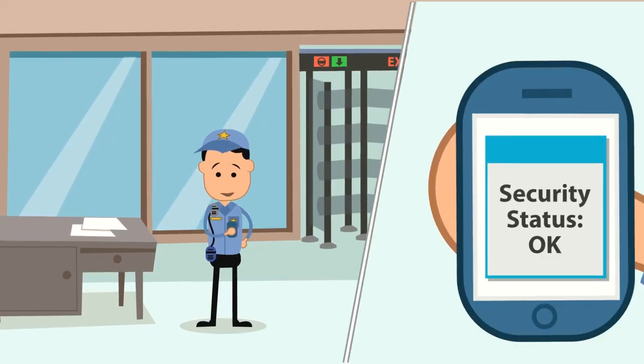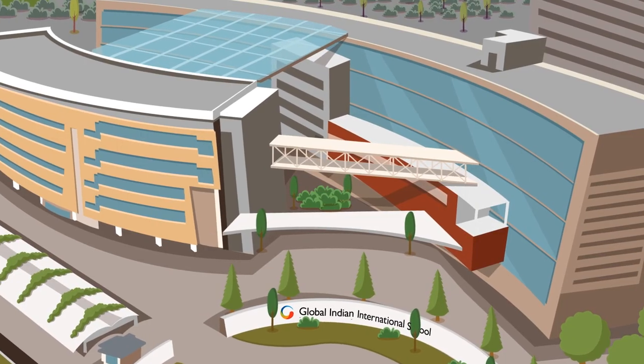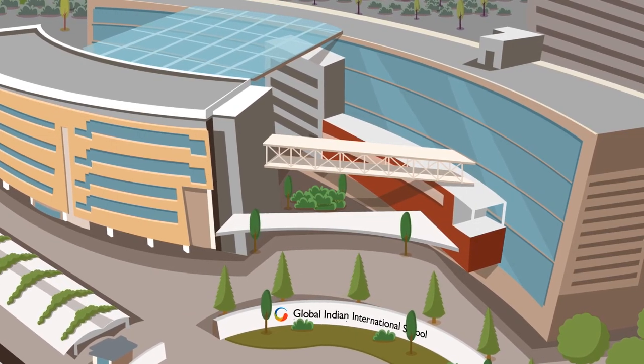A smart campus needs smart measures to ensure safety is a priority. Welcome to the GIIS Smart Campus, the school of the future.